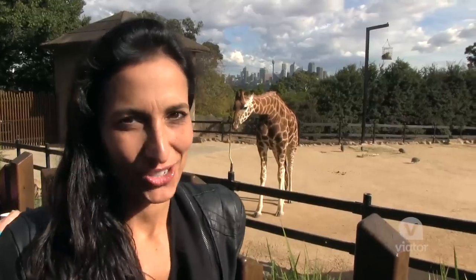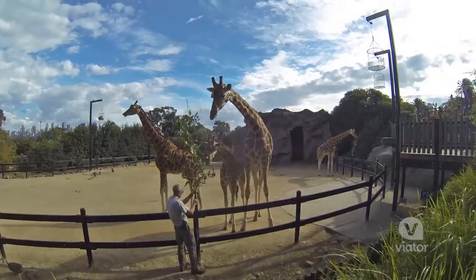I would love to be a giraffe in this zoo. You wake up every single morning with a view of the Sydney skyline.